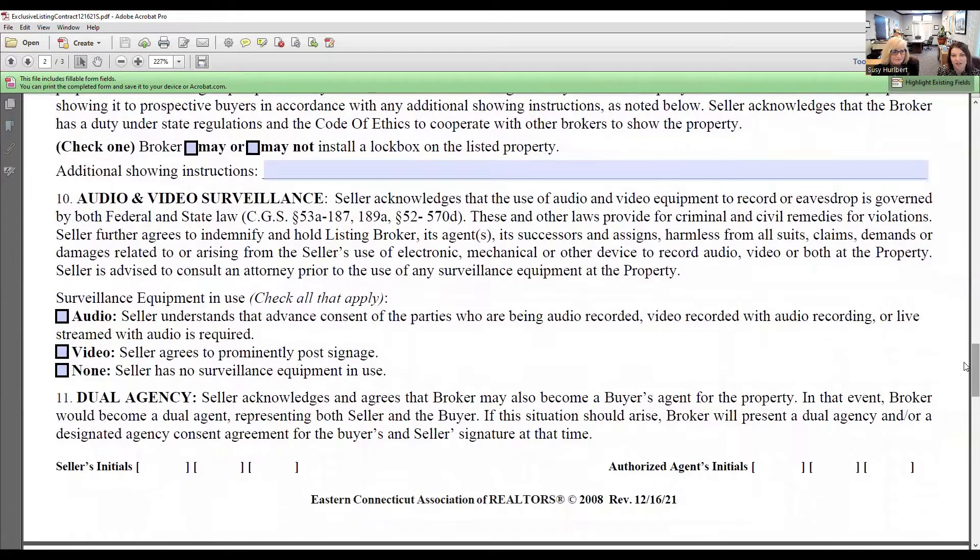Audio and video surveillance: the seller acknowledges that the use of audio and video equipment to record or eavesdrop is governed by both federal and state laws. They have to tell you whether they have audio or video equipment. If the seller has audio or video recording or live stream equipment, they need consent from the parties being recorded, and the surveillance must be prominently displayed at the point of entry — or maybe they don't have any.